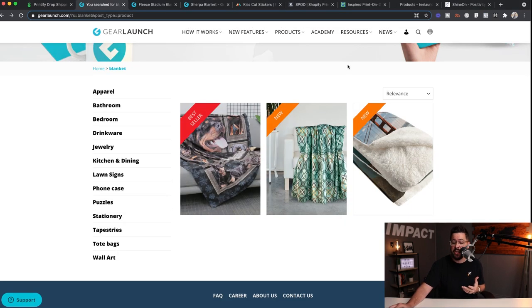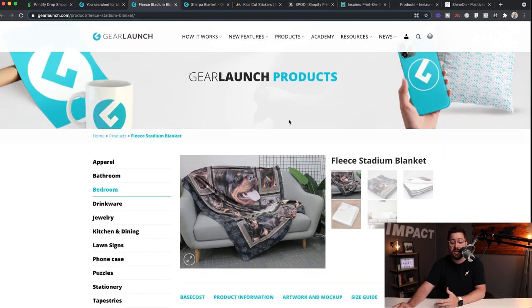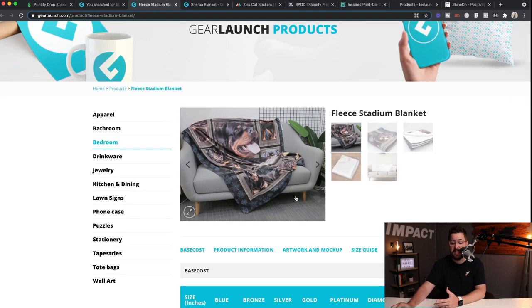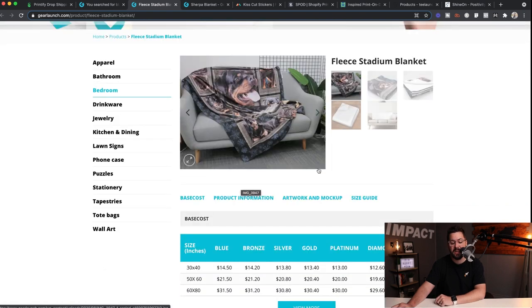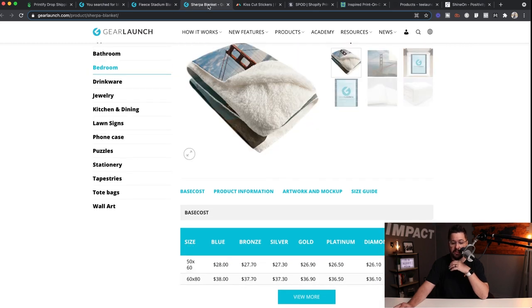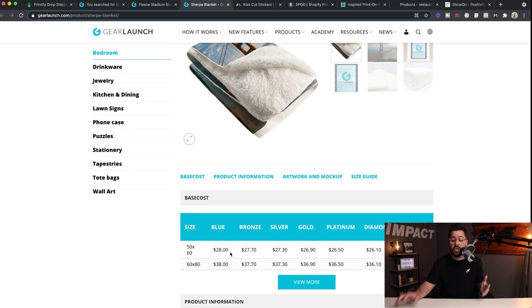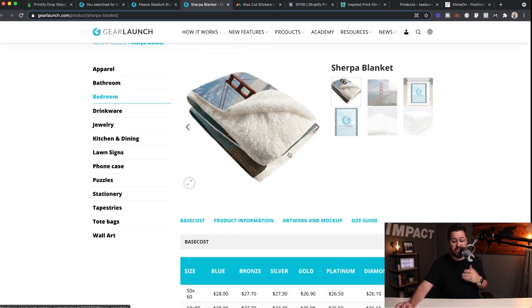Another option I haven't talked about much on the channel is Gear Launch. They have some very affordable blankets and really cool options. One is this fleece stadium blanket — you can see a doggy print here — starting at $14.50 depending on size, so there's a lot of room for margin. They've also got the Sherpa blanket, a little bit warmer and a little more expensive, but again you can charge a lot more for these custom printed blankets.